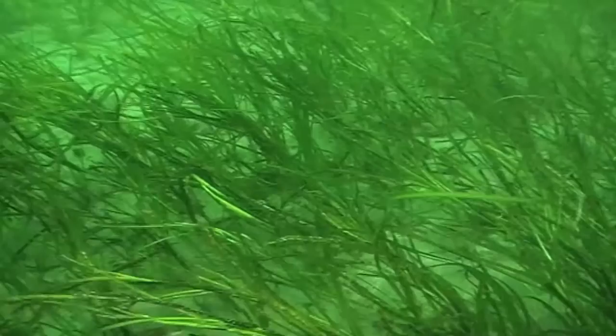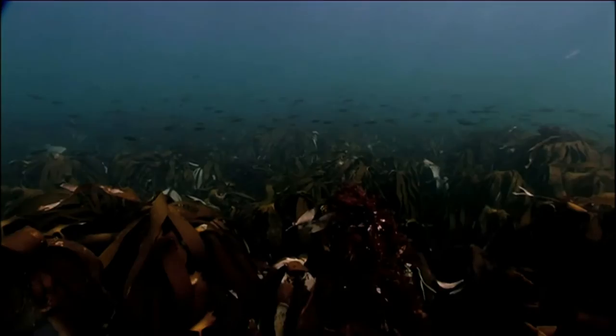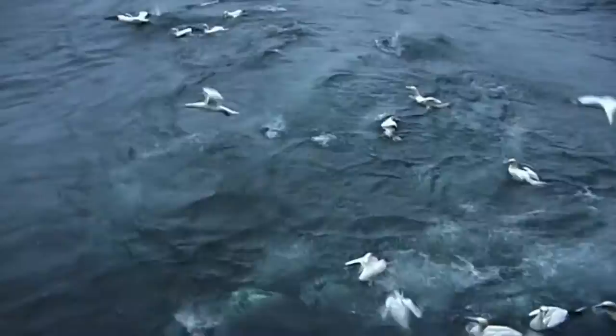In shallow water, swathes of seagrass and kelp beds flourish due to the availability of sunlight. With the help of marine protected areas, these habitats will continue to provide shelter for young fish and rich feeding grounds for seabirds.